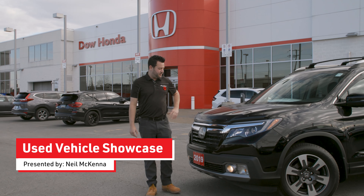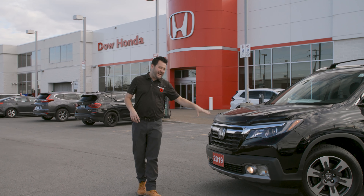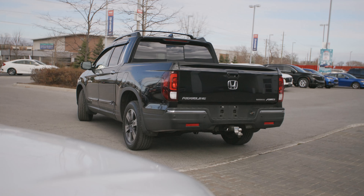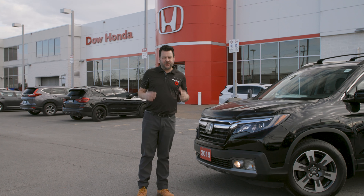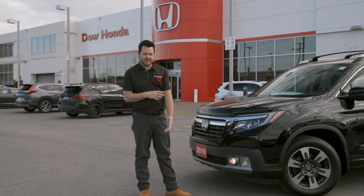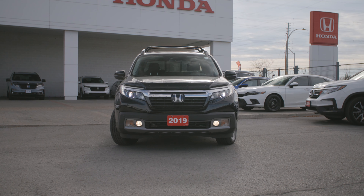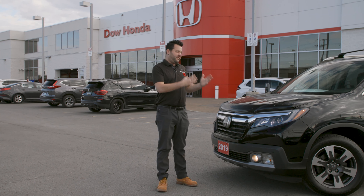Welcome back, Dow Honda customers. This is Neil. Today, we're going to take a look at a 2019 Ridgeline Touring. What I like about this vehicle is every so often we get a trade where somebody really customized their vehicle. They've added a lot of accessories, which adds a lot of value and makes it more of a unique piece.